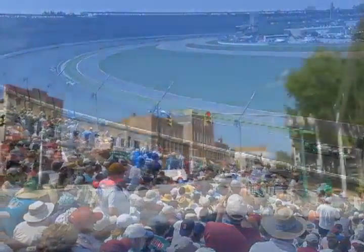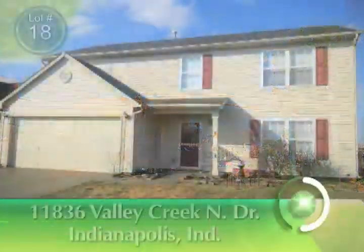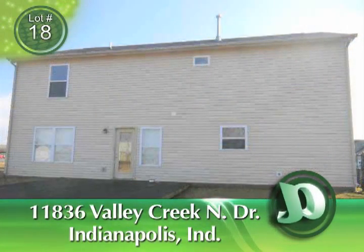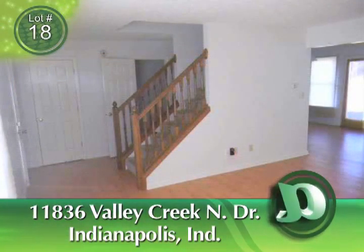Greater Indianapolis has seen moderate growth among U.S. cities, especially in nearby Hamilton, Hendricks, and Johnson counties. This is our featured property for Monday, April 23rd, Lot 18, 11836 Valley Creek North Drive in Indianapolis, Indiana. The auction time is 12 p.m. Eastern, 11 a.m. Central.